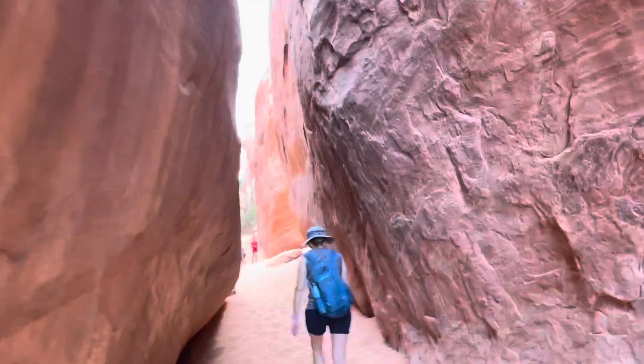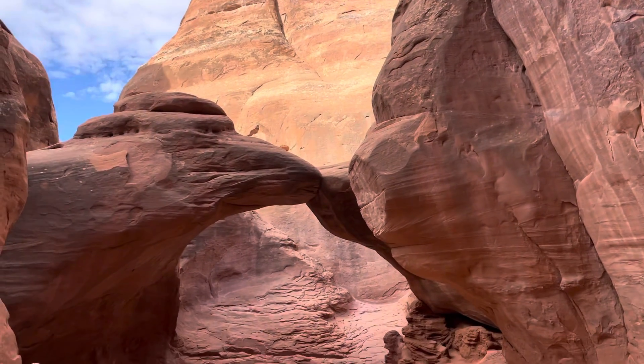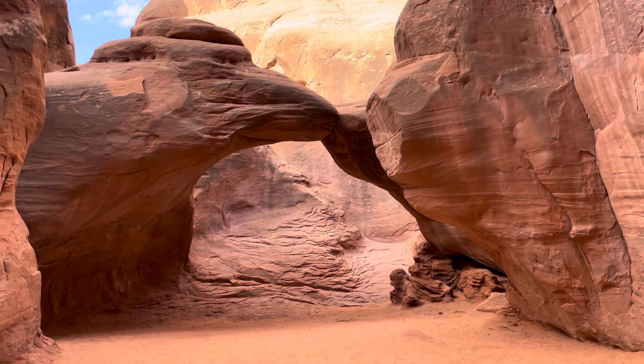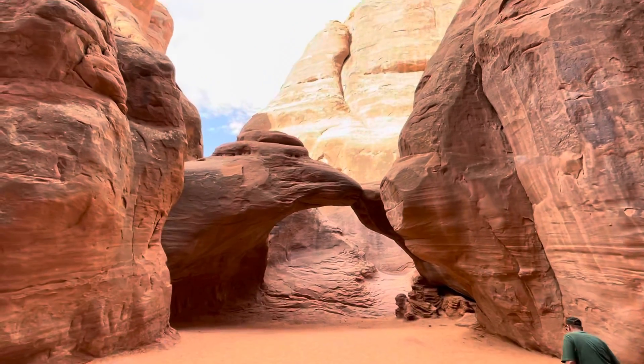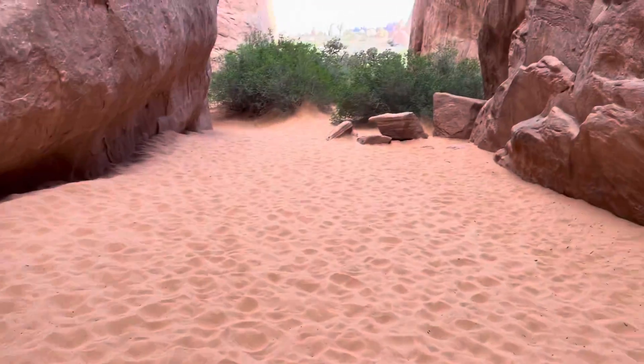Quite the journey to get over this sand dune — Arch still not there yet. Here it is, Sand Dune Arch — we found it! Very sandy over here, walking in the sand. Look how sandy that is — who knew!